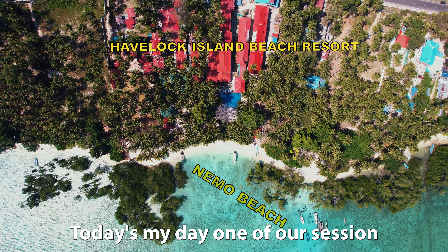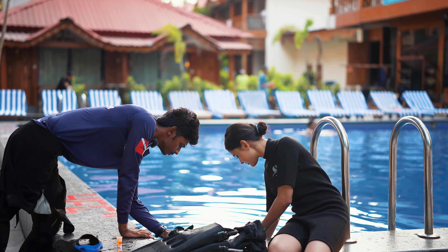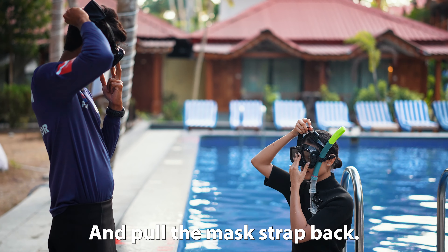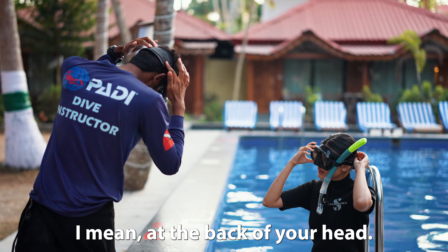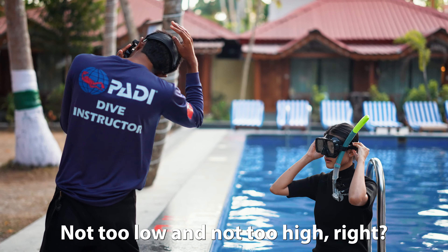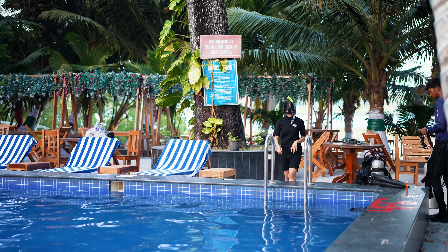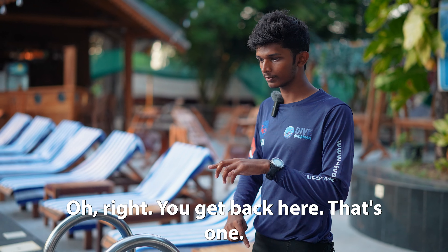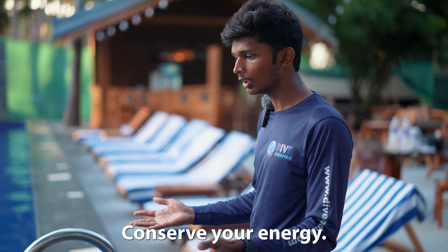Today is my day one of our session and we are covering the swimming test. Put the mask on, hold the mask at the front with two fingers and pull the strap to the back. It should be resting at the back of your head, not on your ears, not too low and not too high — right in the middle. So you go there, 20 laps, I'm going to be counting rounds. You get back here, that's one. Without stopping — take as much time as you want, do it very slowly, conserve your energy. Let's go.